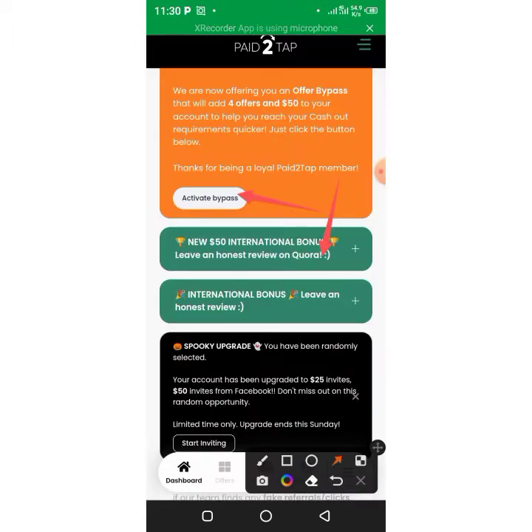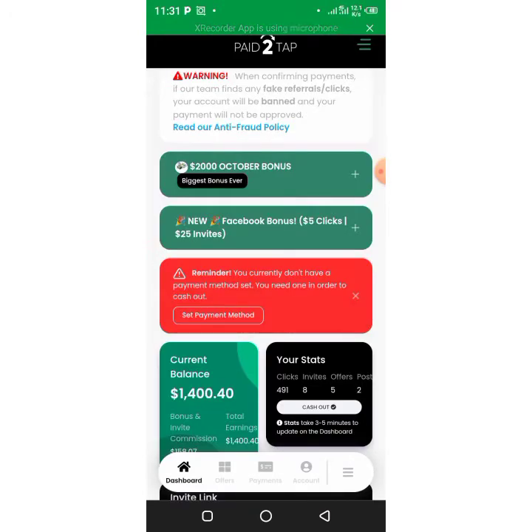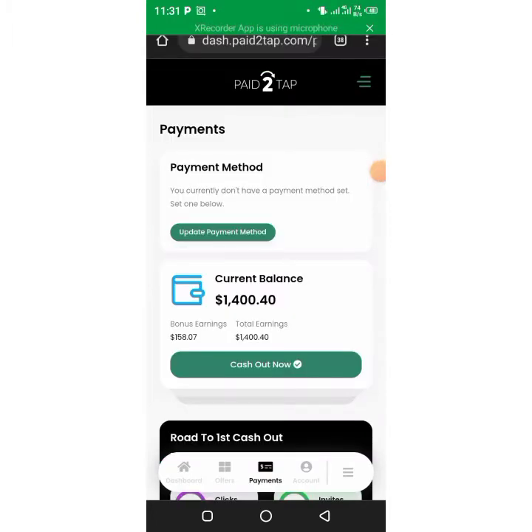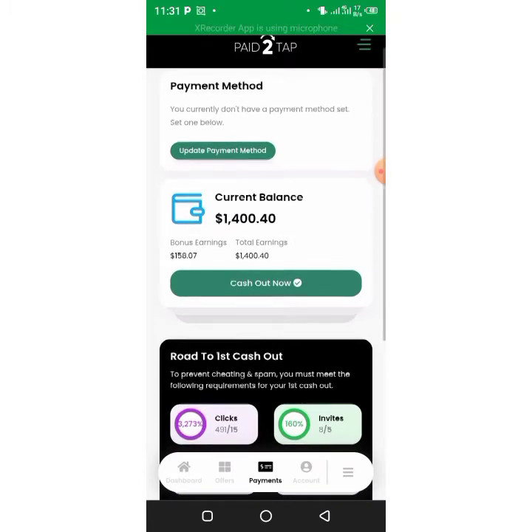Just one hundred dollars — how good is that! Here is the dashboard. We are inside the dashboard of this website and this is the simple way to make money. You get five clicks and earn 25 dollars — that's so incredible. I've already made one thousand dollars on this platform just by getting clicks.